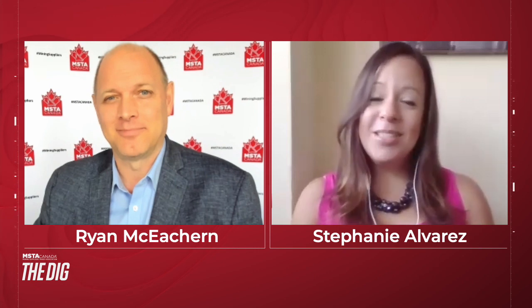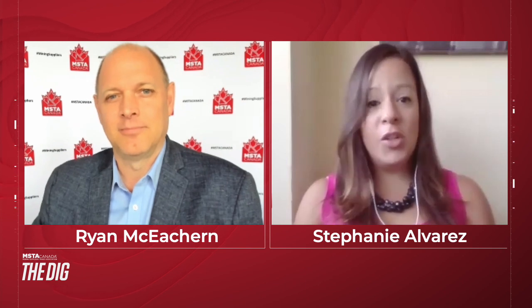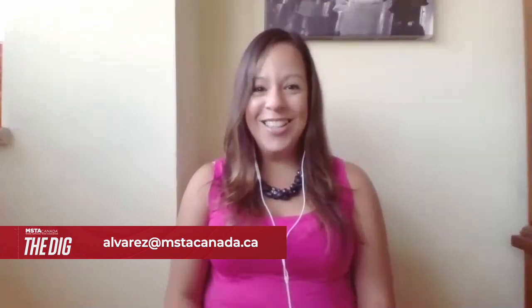I'm happy to be back. MSCA Canada, in partnership with the Trade Commission Service Tokyo, is developing our first virtual Japanese trade mission in November of this year. We will have a great list of Japanese mining houses and we will do what we do best — connect our members to business opportunities globally. For more information, and if you wish to present to these mining houses, you can contact me directly at alvarez@mstacanada.ca. Back to you, Ryan.